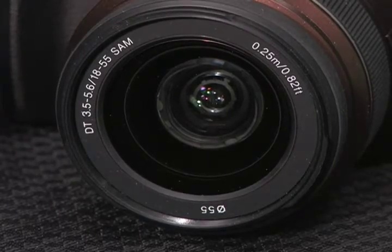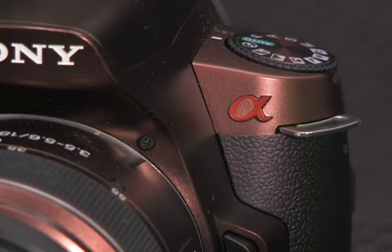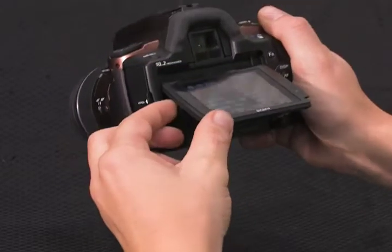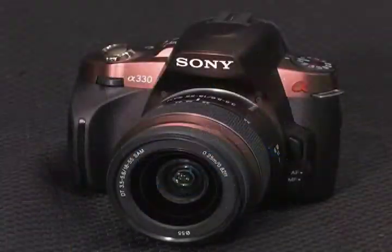This DSLR camera is only $550 with a lens — an 18-55mm lens — and comes in a gorgeous copper brown or black color. It's a 10-megapixel camera with in-body image stabilization and a 2.7-inch swivel LCD screen at the back with live view, so you can see what you're shooting. It's a great camera, only $550 from SonyStyle.com.